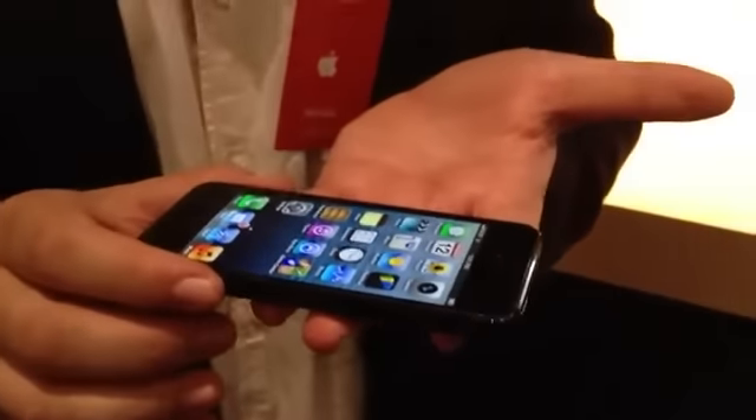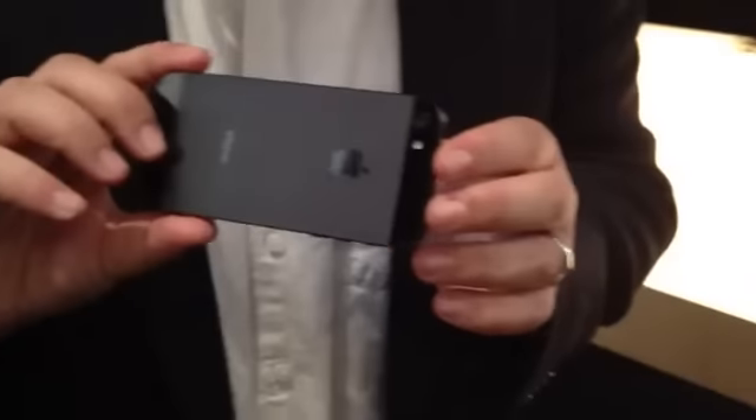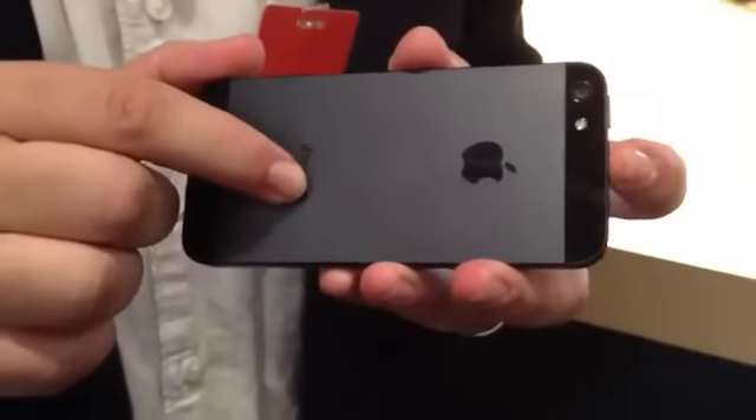But that's not it. It's a top-to-bottom redesign. You're looking at a new connector port, a faster A6 processor, speedier 4G LTE, thinner — 18% thinner, 20% lighter. And it feels really light in your hands, especially if you held an iPhone 4. The prices are the same as before, plus you get your fancy black or white, but with metal backs now — slate or silver.